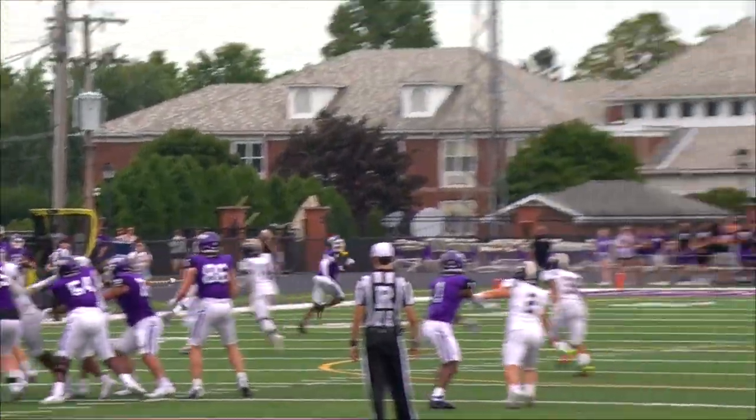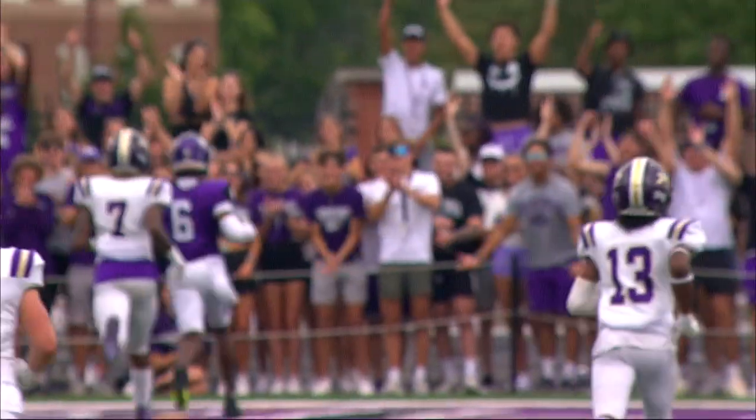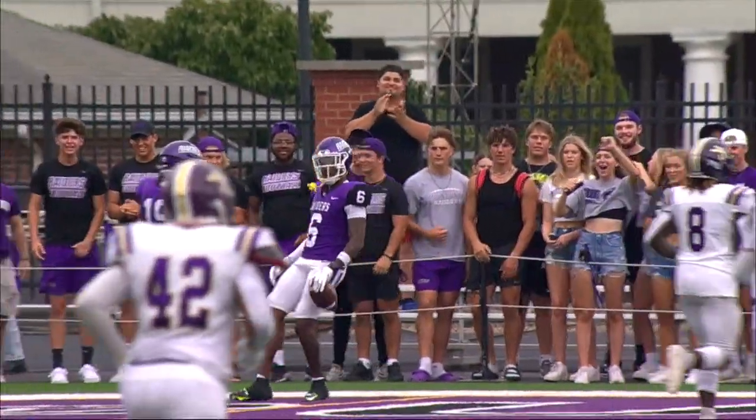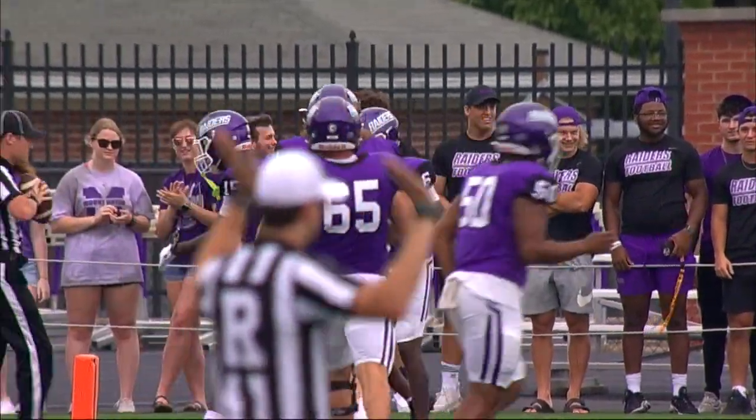Play action from Plunk — with time, deep down the middle — Wayne Ruby couldn't be more open. Touchdown Mount Union! There's the home run ball. You give Mount a little bit more field to work with and that's what happens.